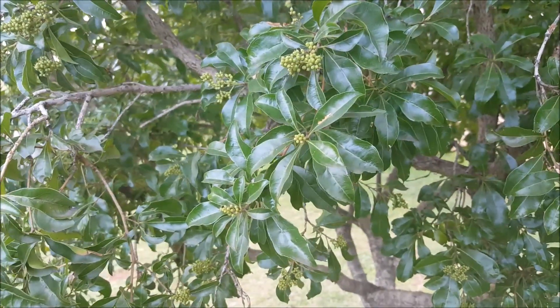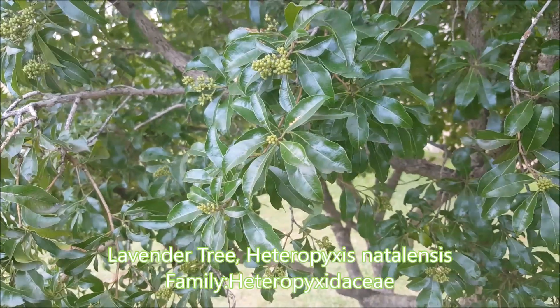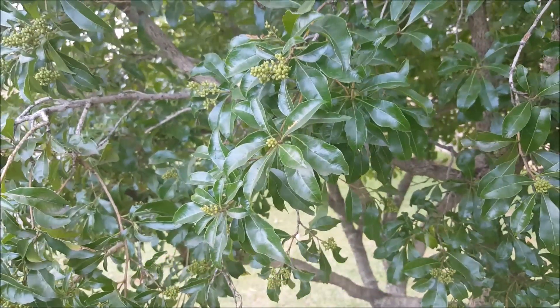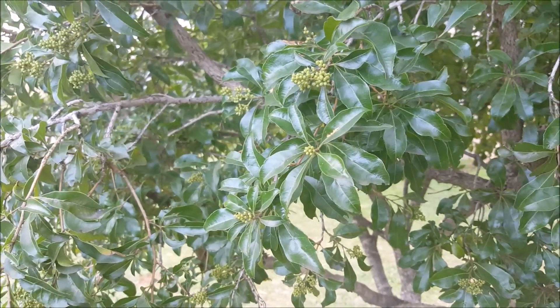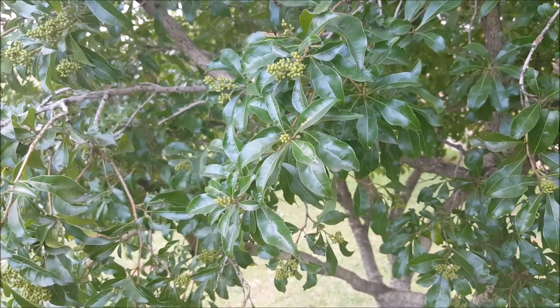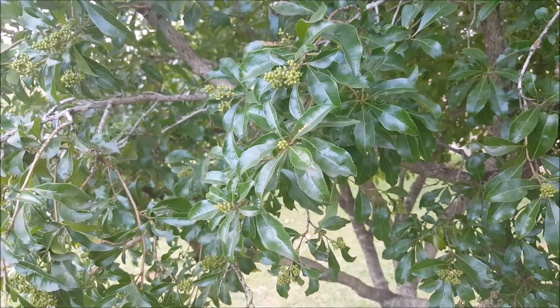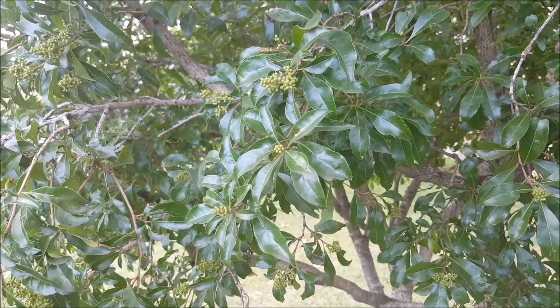It's just started raining, but we're here next to a lavender tree, Heteropyxis natalensis. It's got the name because if you crush the leaves it has a nice lavender smell. It's a small tree that doesn't get very big, but it's quite an interesting tree indigenous to South Africa.